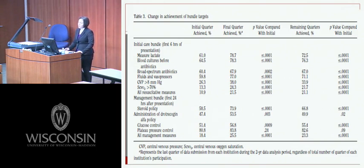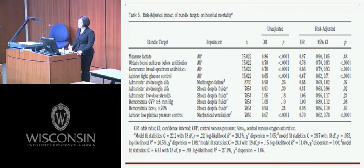Looking at the change in achievement of bundled targets from the first quarter to the final quarter, there was a statistically significant difference in compliance for measuring lactate, drawing blood cultures before antibiotics, and using broad-spectrum antibiotics. The only measure without a statistically significant difference was plateau pressure. After adjusting for baseline characteristics, administration of broad-spectrum antibiotics, obtaining blood cultures before antibiotics, and maintaining tight glucose control were all associated with lower hospital mortality.